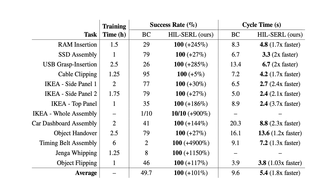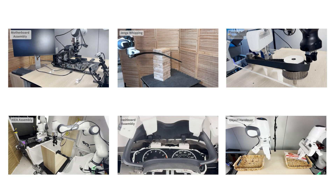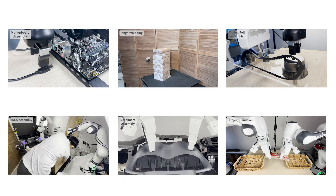Using our method, we were able to achieve a 100% success rate across all tasks, including reactive and dexterous tasks such as putting on a timing belt and assembling a motherboard.